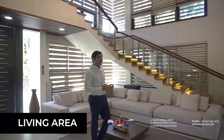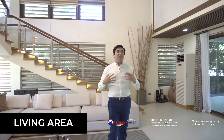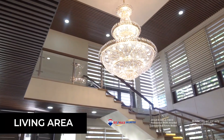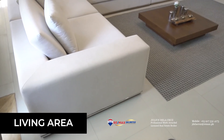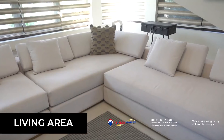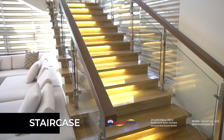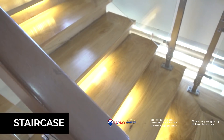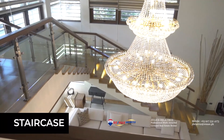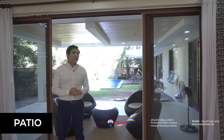This is the living area of this beautiful home. Looking at it, you will see that it has a double ceiling height feature which gives a much better homey feel. Aside from having a high ceiling feature, this living area also features a lighted staircase.